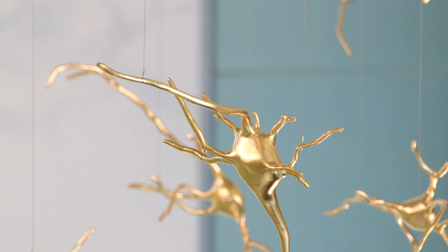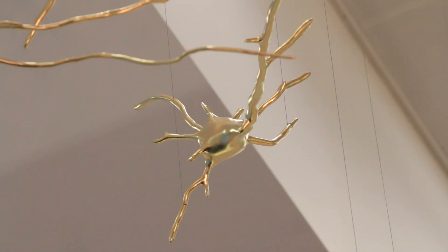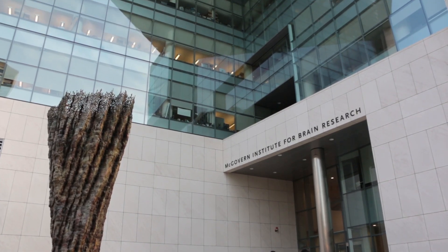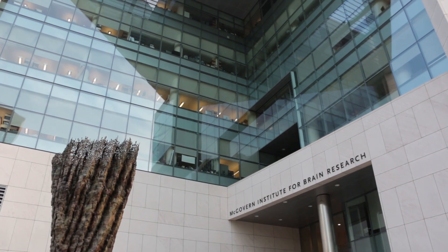My name is Ralph Helmick and I'm a sculptor. I was asked if there was some way to create an artwork that could help guide a visitor from the street level up to the third floor main entrance to the Institute.